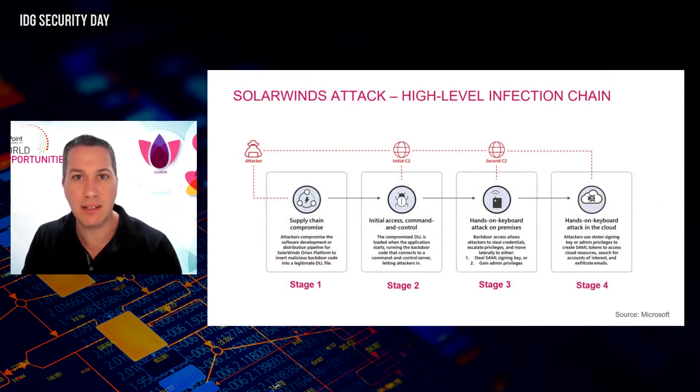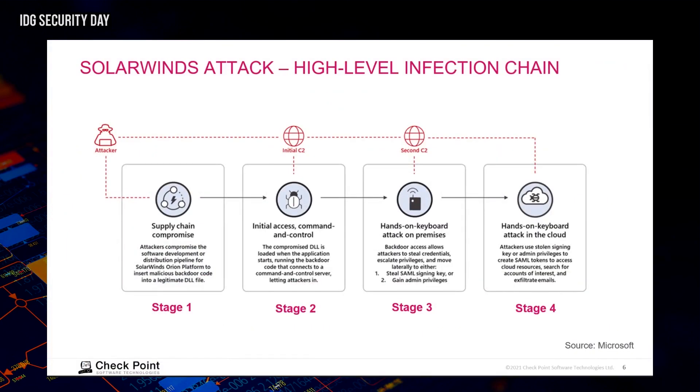I'm showing the attack phases of SolarWinds from Microsoft. The key focus is the red parts — where the attacker communicates back with their infrastructure. In the second, third, and fourth stages, when the attacker loads something into the environment and tries to gain persistence, move laterally, and report back for further commands, this is where we can catch the traffic or behavior and terminate it using AI-based solutions.